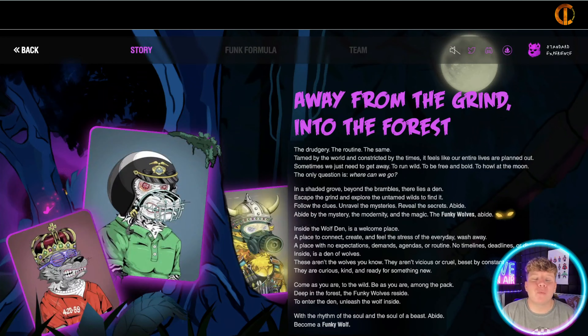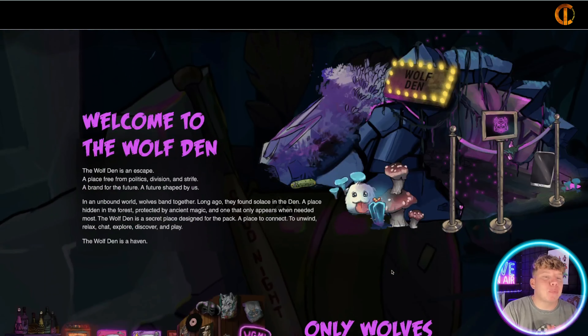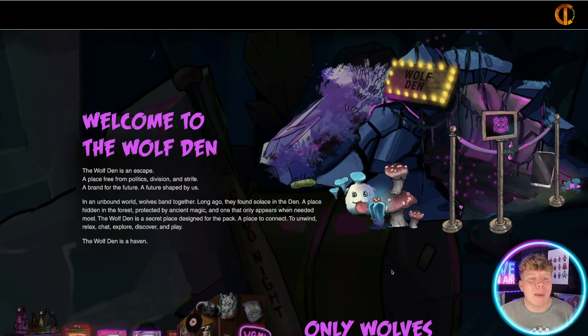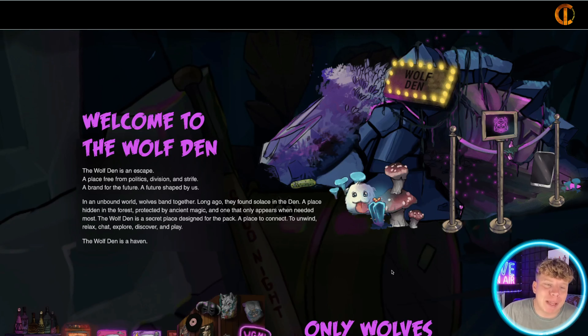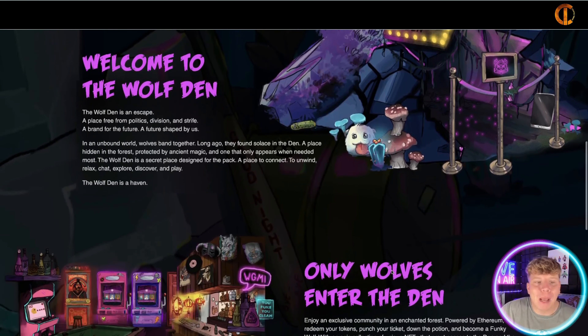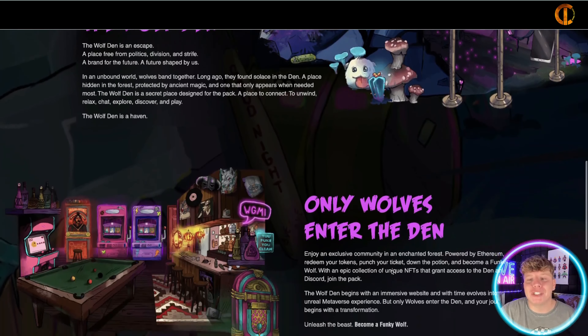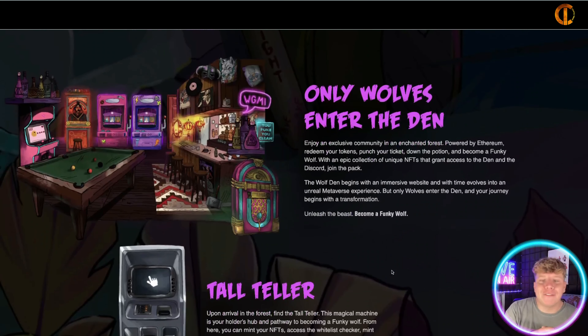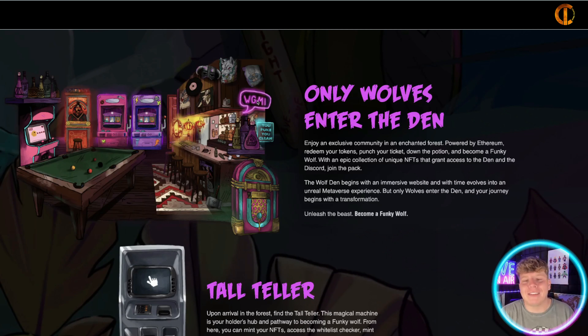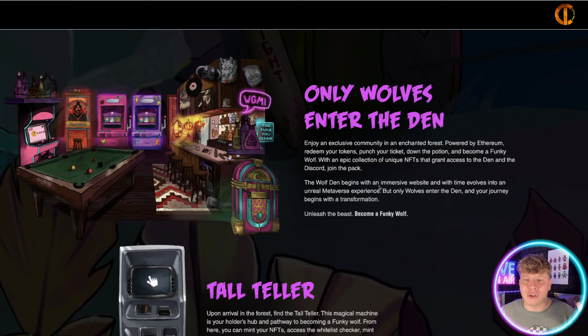Partnerships and collaborations: they have collaborations with 8List, Doodles, and Llamaverse. This is getting huge — I see this going massive. Their token is the S token, and the token numbers are going to be announced. 'In the face of both, the pack stands together.' I love everything about this, and those collaborations are huge.